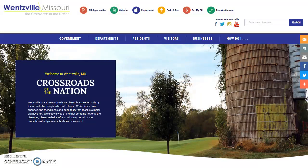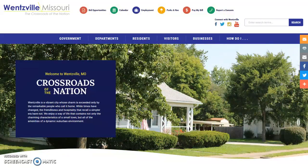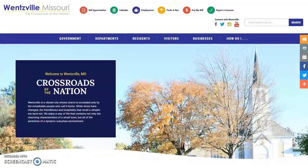In this video, we're going to provide a quick, high-level overview of the website, including how to access some of our most used data. We'll also take a look at the newest website features that are sure to make your visit to www.wentzvillemo.org worthwhile.